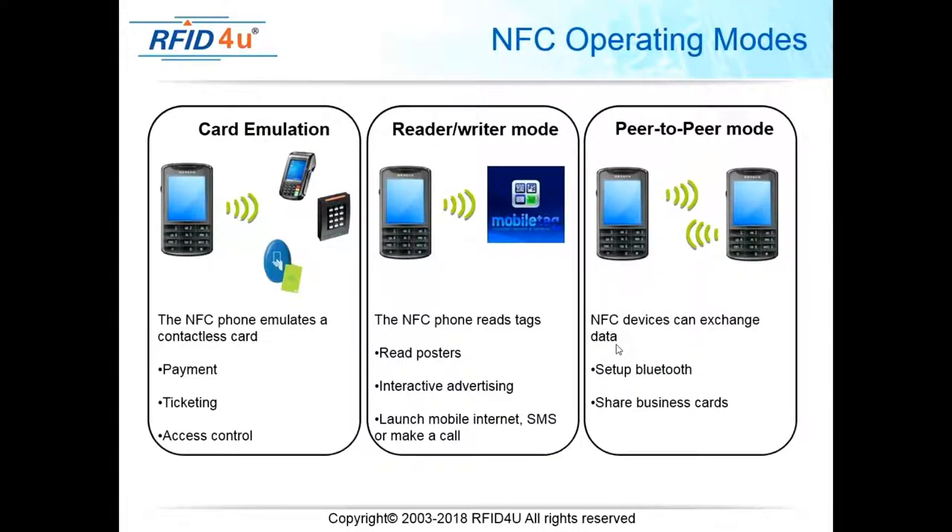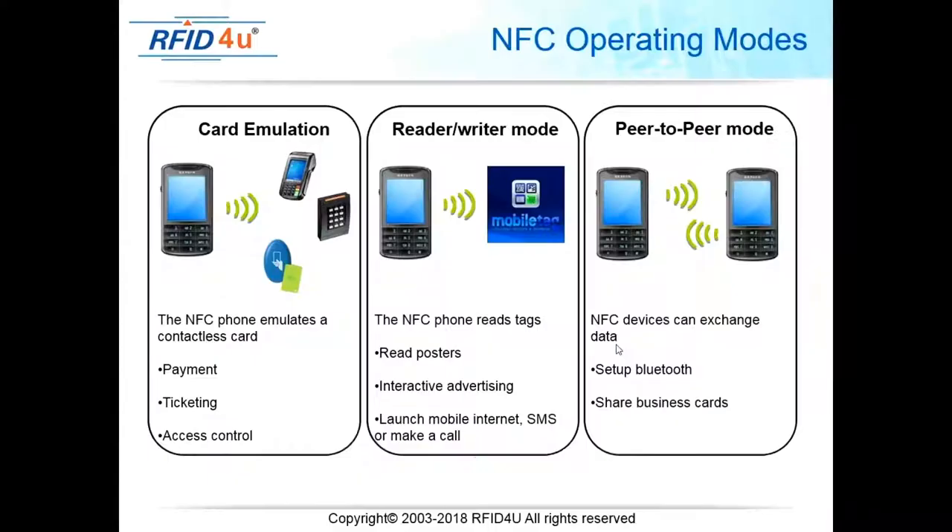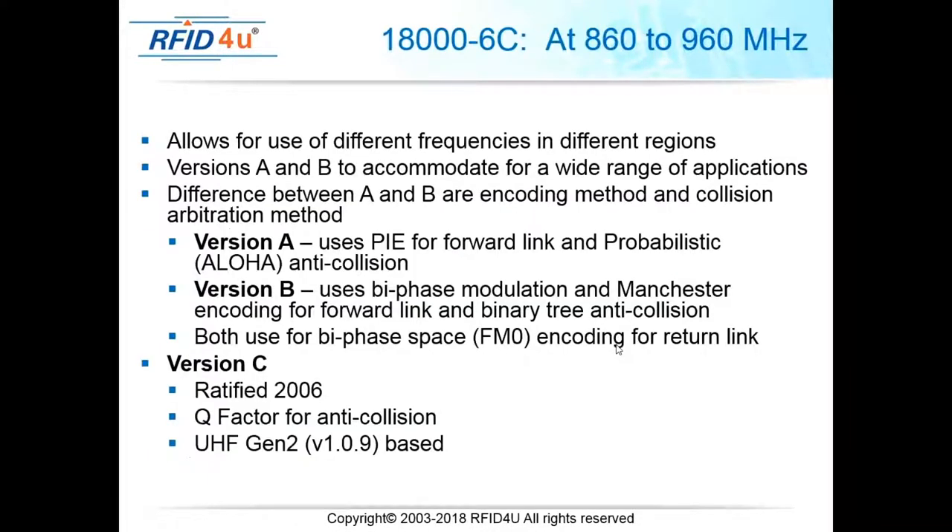NFC operation modes include: card emulation, where one device emulates a tag or card; reader/writer mode, where you're reading and writing data to a tag; and peer-to-peer mode, where two devices actively communicate back and forth. This is what's on your smartphones — particularly Android devices — and Apple Pay uses NFC as well.